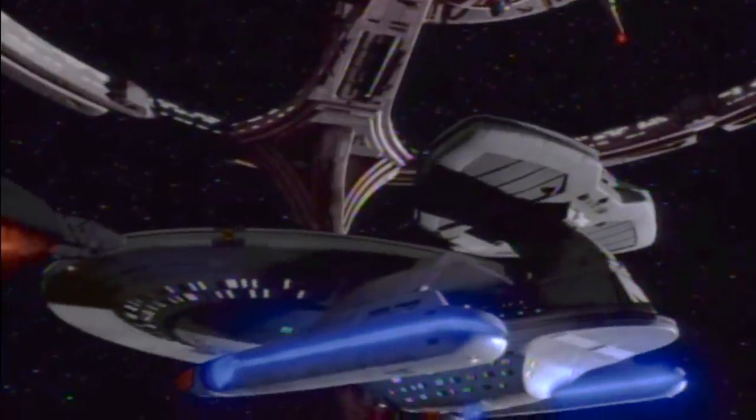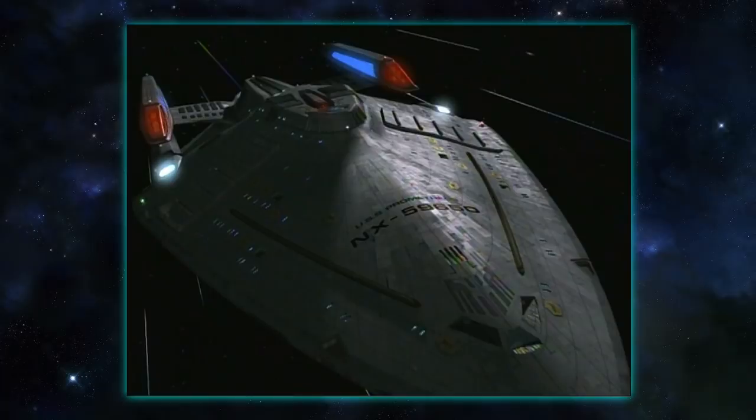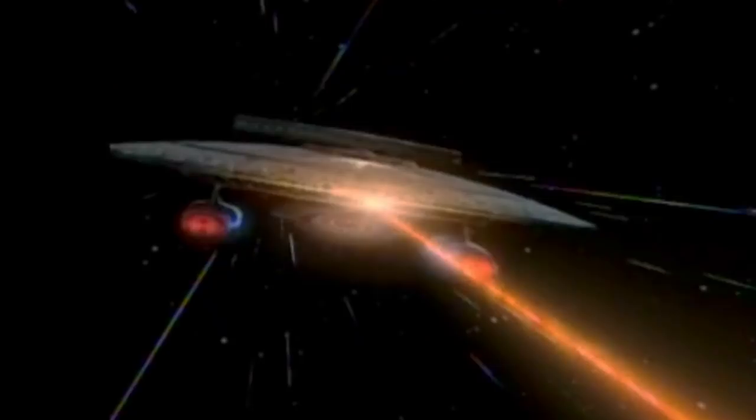One final thing: we see a Nebula class named the USS Prometheus. As some may recall, there would later be another ship named USS Prometheus — the one that splits into three independent ships. When the Romulans hijacked that USS Prometheus, it was being pursued by a Nebula class ship.